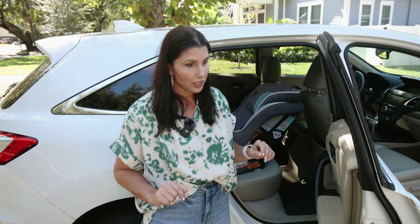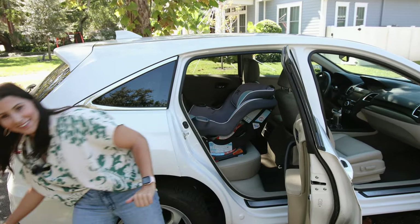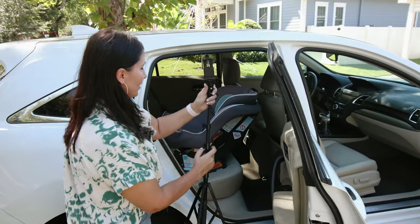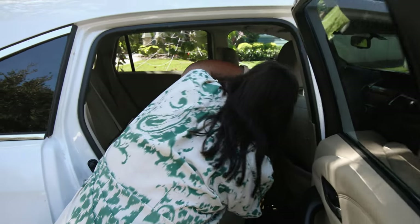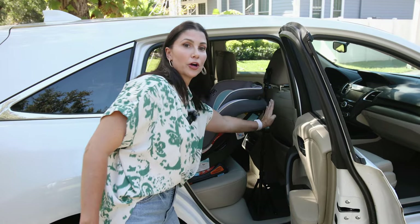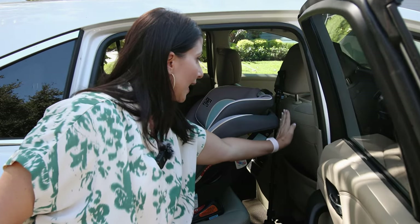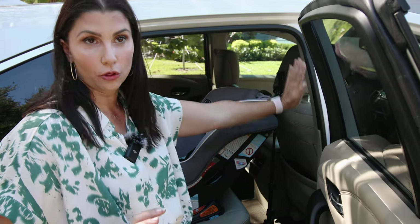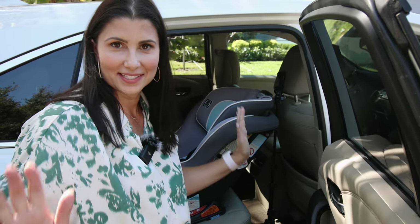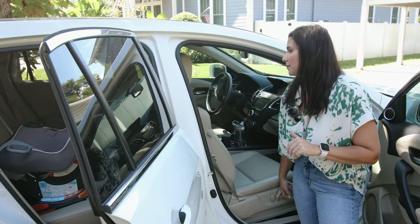I'm going to grab my tripod because I want to put a placeholder there to show you the difference. I'm going to use this tripod to mark the spot so we can see the space between the front passenger seat and the tripod. For accuracy, I'm actually going to move the front passenger seat all the way up so we can get the same dimensions for the various seats I'm going to show you.